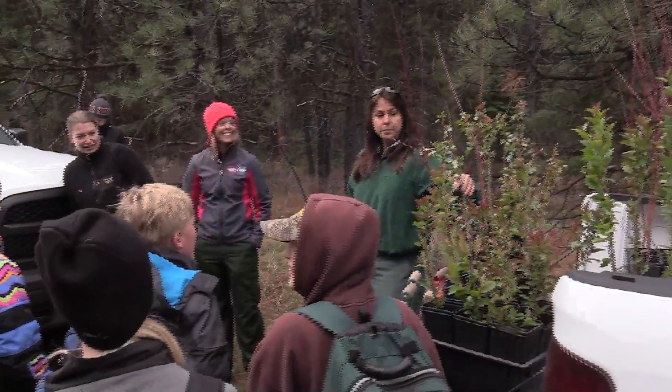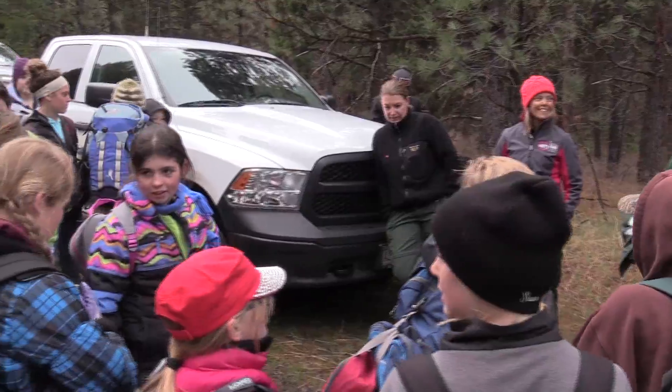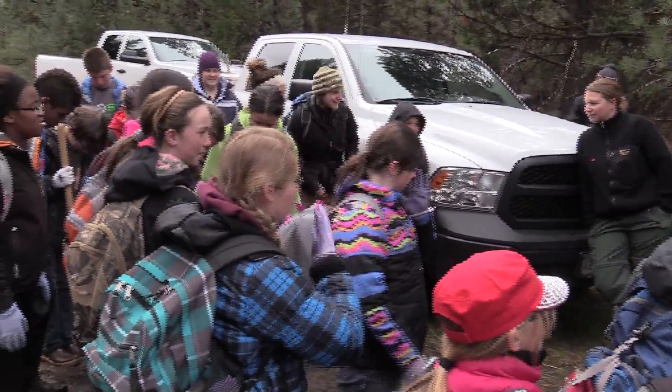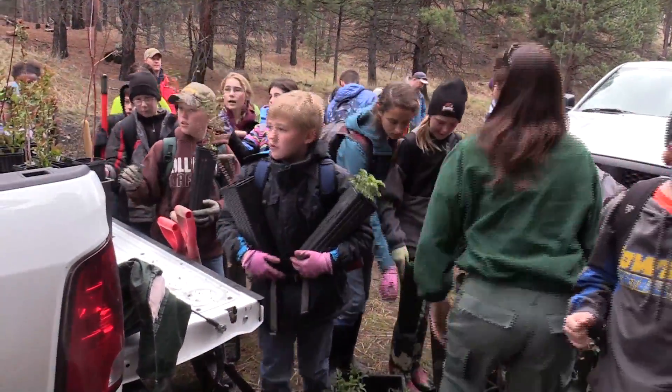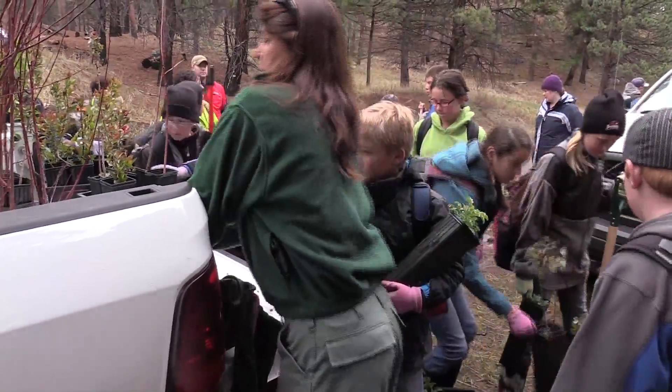They are listed as threatened. In 2014 we were approached by Pal Butte Charter School. It's a place-based learning program. They start out in sixth grade in middle school and that class through eighth grade will follow a place or a project through.